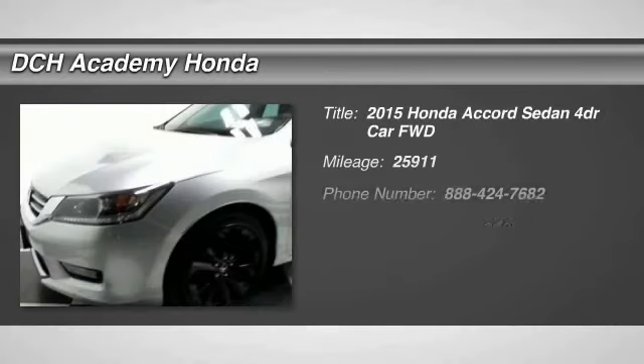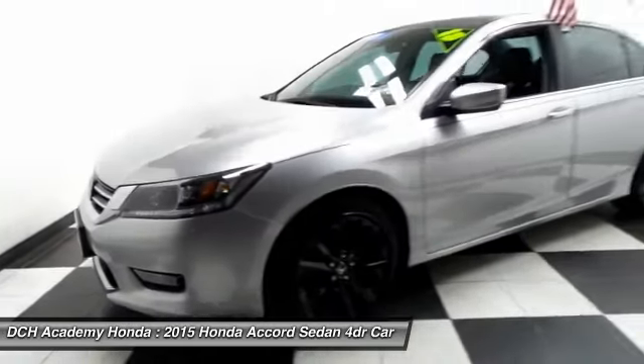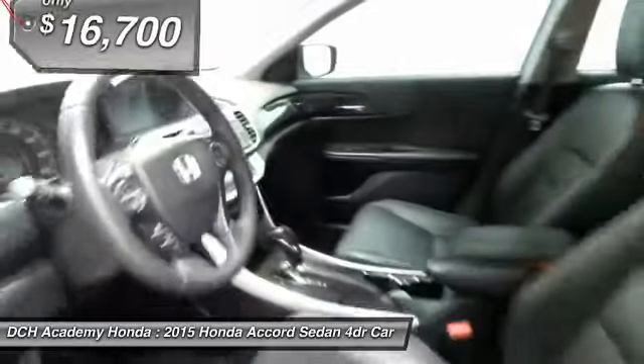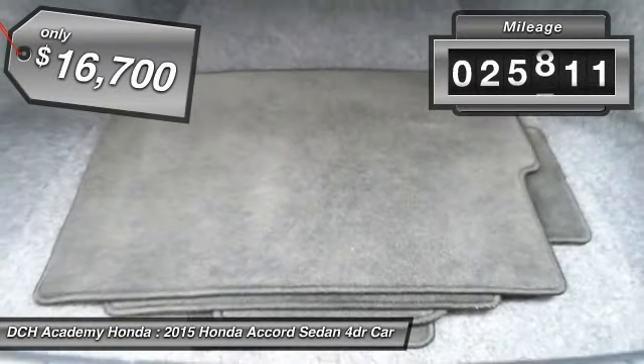Here we're viewing a beautiful low mileage one owner 2015 certified pre-owned Honda Accord Sport finished in alabaster silver metallic paint with black leather seats, nicely equipped with 18 inch alloy wheels, fog lights, and rear spoiler.